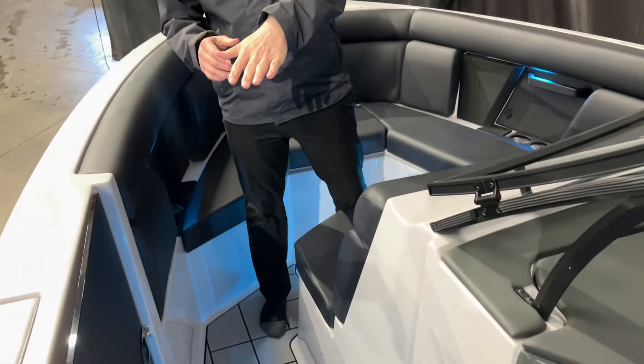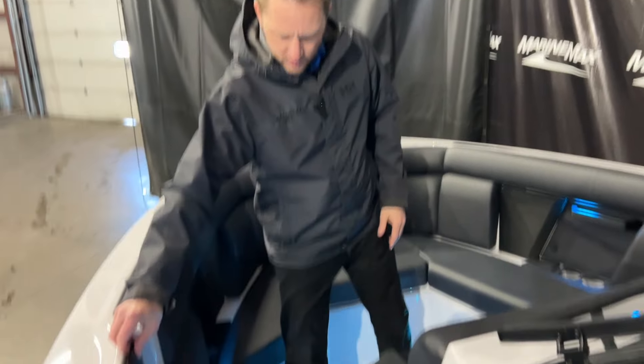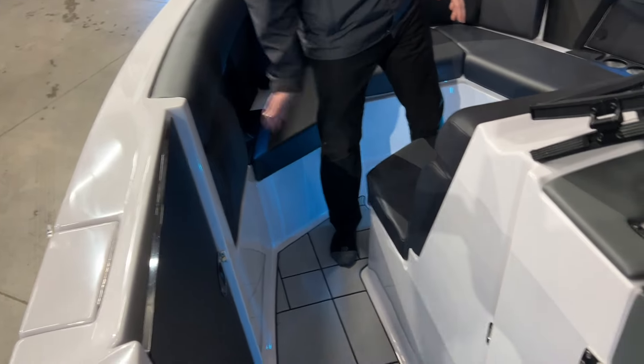And then when it gets a little bit colder, we have the windshield that will fold in and lock, along with the door, to make sure no air comes in through. So those early and late season boat rides can be a little bit more comfortable with that all shut.